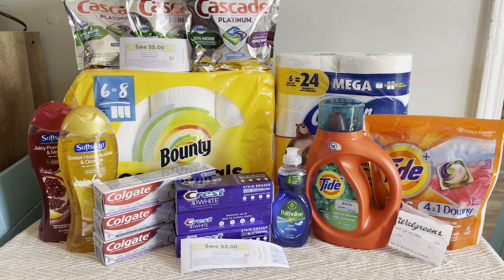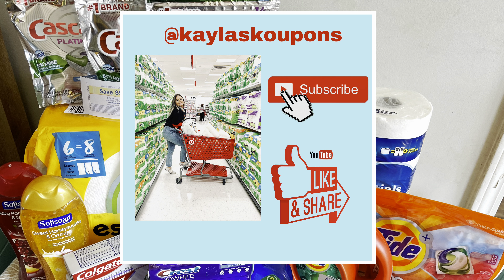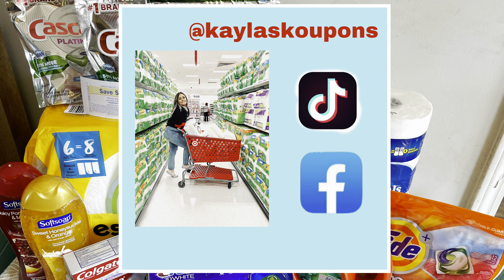You guys let me know in the comments which one of these is your favorite deal this week and what you plan on scoring. If you enjoyed the video, go ahead and give it a big thumbs up, hit that red subscribe button and the notification bell so you don't miss any more deals. Head over to Facebook and TikTok and follow me there for more exclusive content.